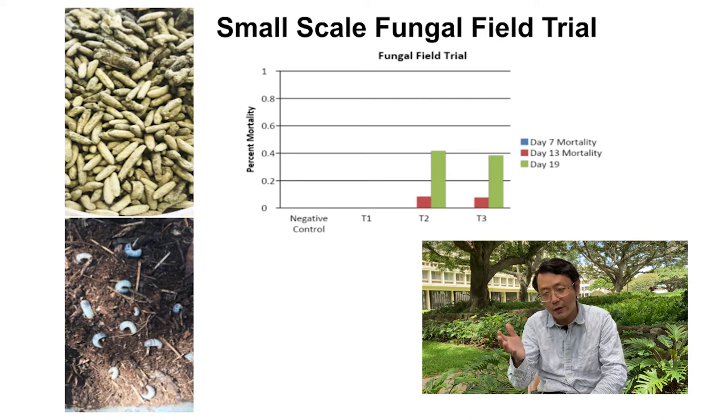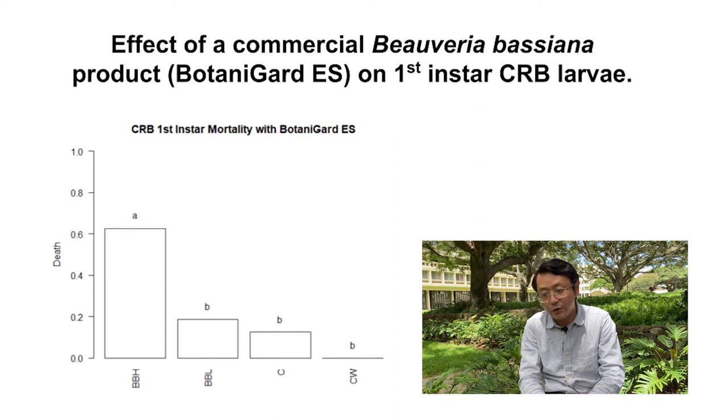We also conducted a small-scale field trial — done only once due to limitations, since CRB is still a quarantine pest and we cannot simply place them in the wild. Using a controlled breeding site, we were able to show about 40% mortality in the field, which is not as great as lab assays but is definitely useful as part of an IPM program. We also tested a commercial Beauveria product, which showed very good control effect in lab assays as well.